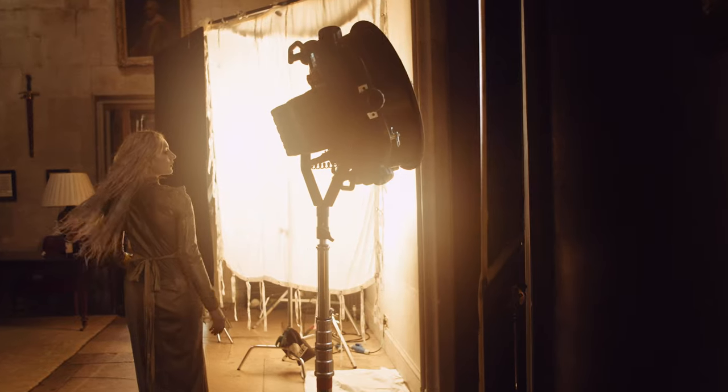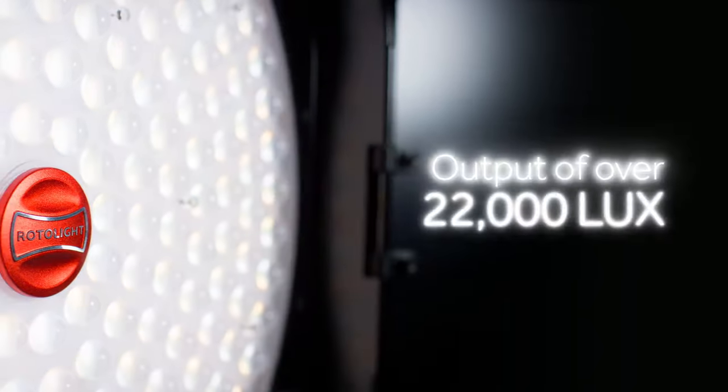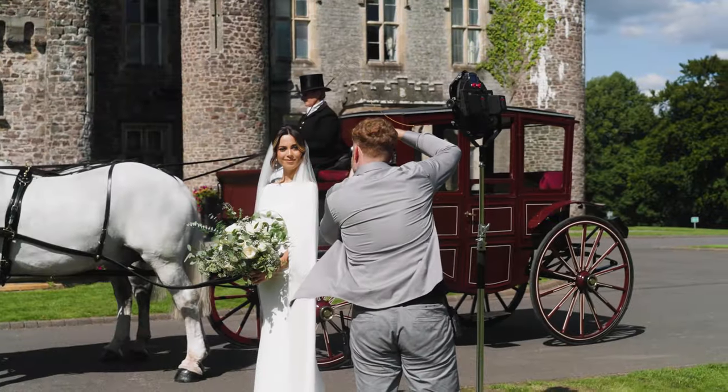Designed for both filmmakers and content creators alike, the Innova Pro 3 delivers an incredible output of over 22,000 lux at 1 meter, which is more than double the previous generation Innova and even the AOS 2 Pro.